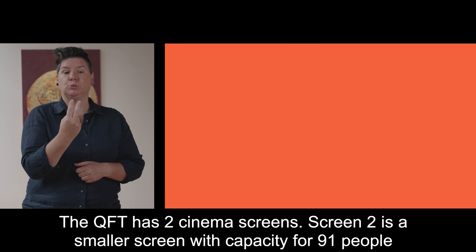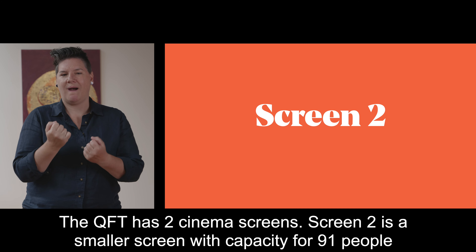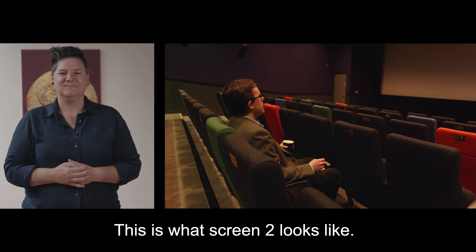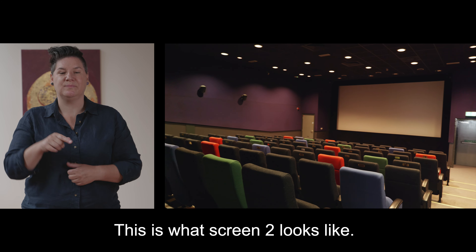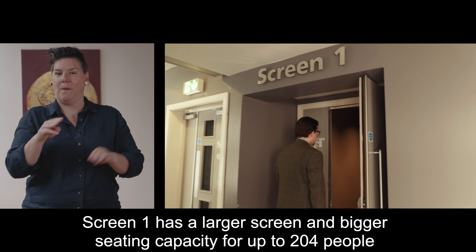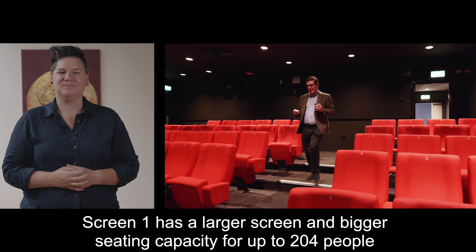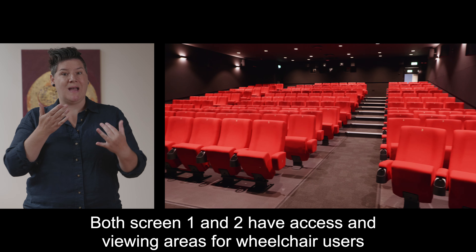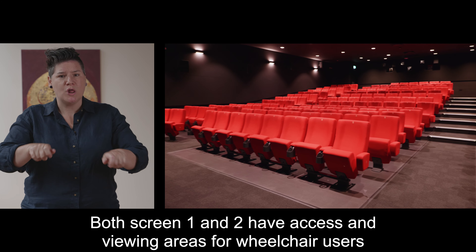The QFT has two cinema screens. Screen 2 is a smaller screen with capacity for 91 people. Screen 1 has a larger screen and bigger seating capacity for up to 204 people. Both screen 1 and 2 have access and viewing areas for wheelchair users.